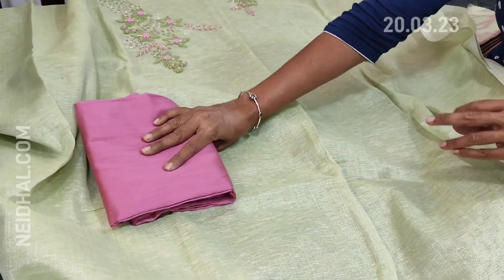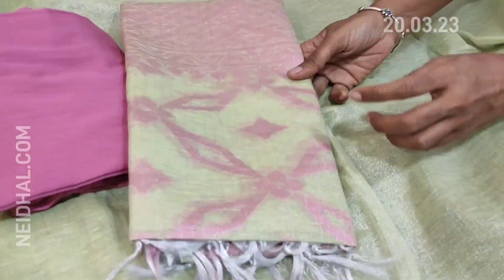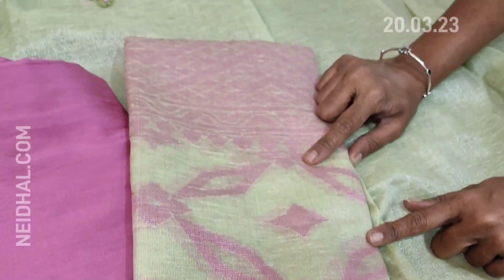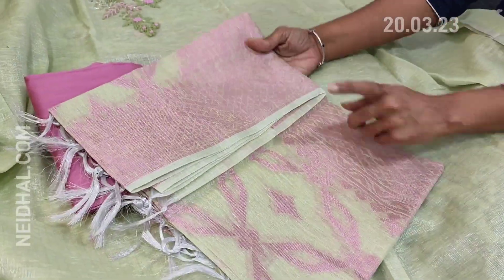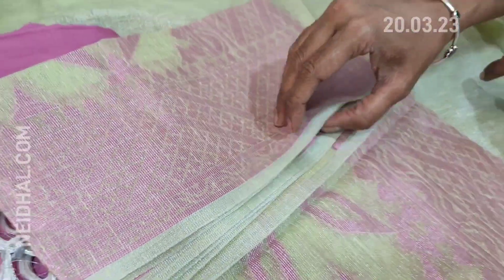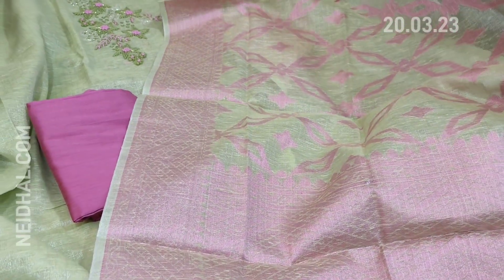We have a pink silk cotton bottom, with the same color thread work as on the yoke portion. The dupatta is also in tissue silk cotton with a beautiful Banarasi woven concept using pink zari. Beautiful set — the color combination looks great. It's a full-length dupatta with a very rich pink zari woven tissue pallu, and this design comes all over. The cost of this material is ₹1579.